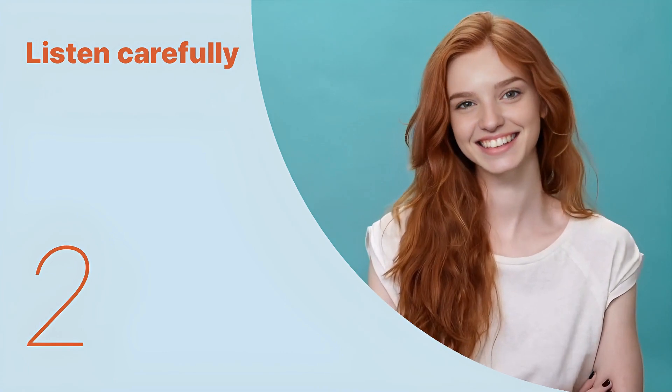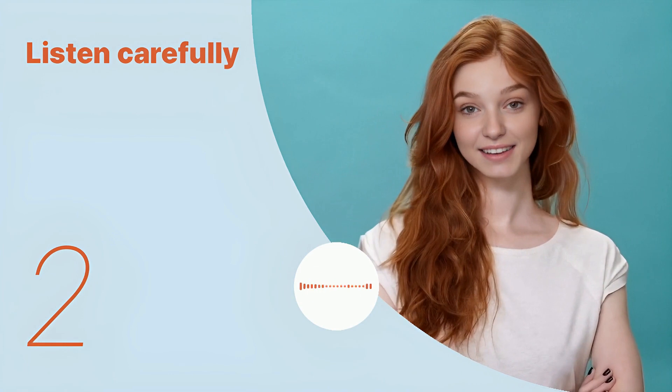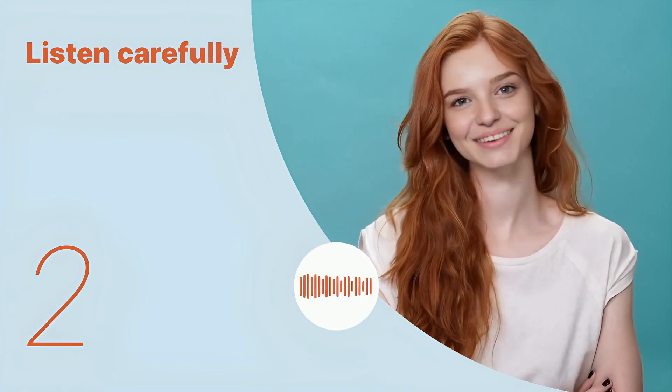Okay, let's listen to the next conversation. I wear a coat, scarf, and gloves. It's important to stay warm. How about you?